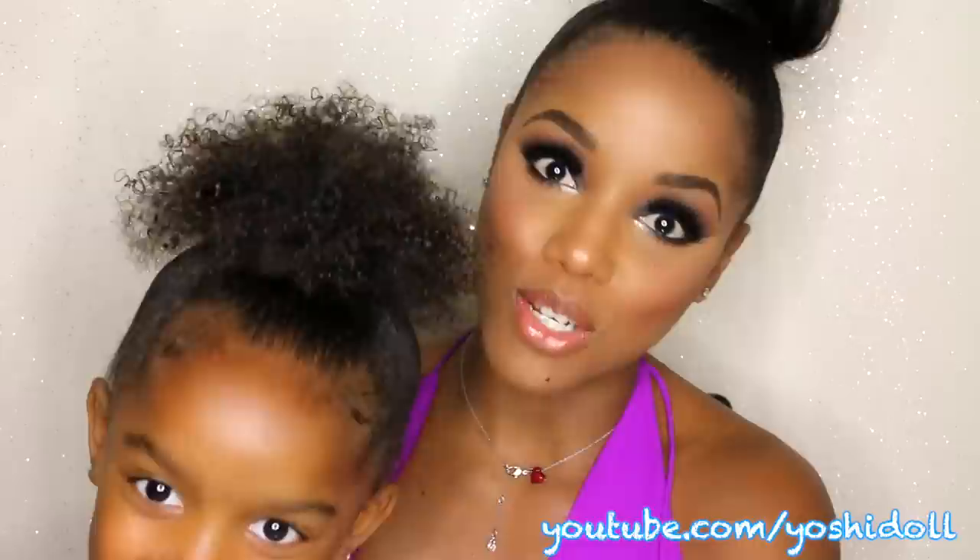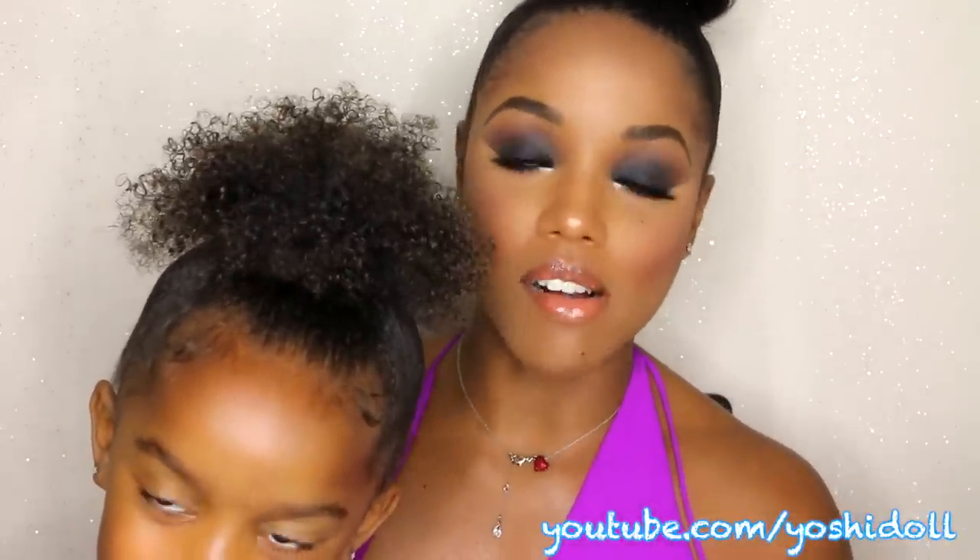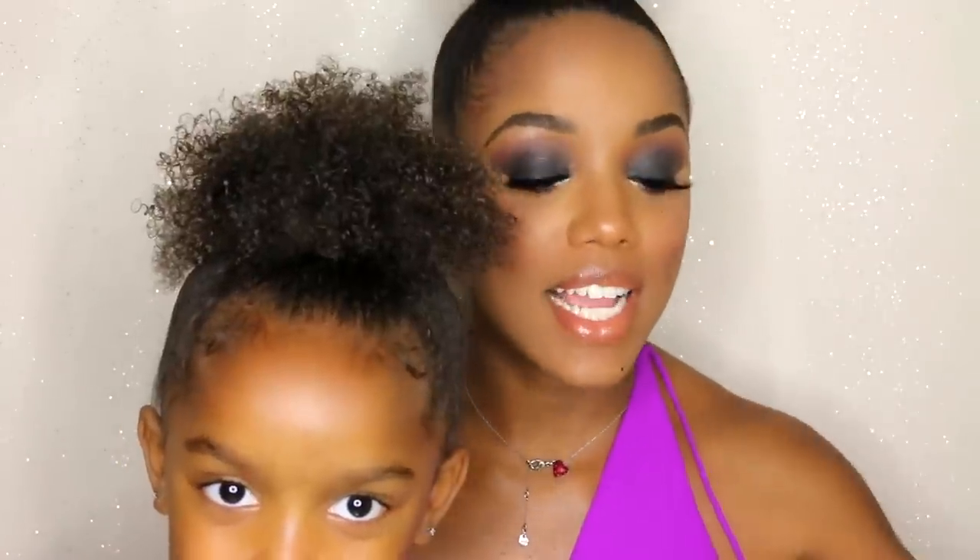If you head over to Yoshi's YouTube channel at Yoshi Doll, she recorded this whole regimen by herself. I'm just sharing with my subscribers, so if you want to see more of Yoshi please go ahead and head over to her channel and subscribe. High five, girl — get that plug!